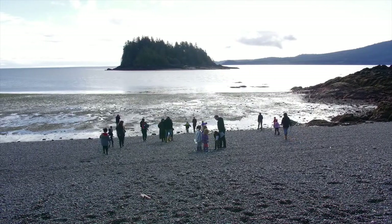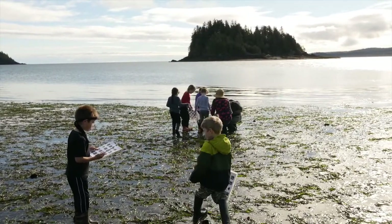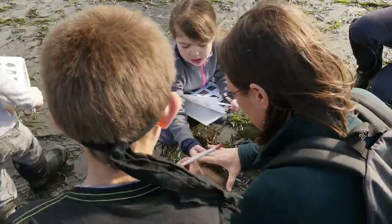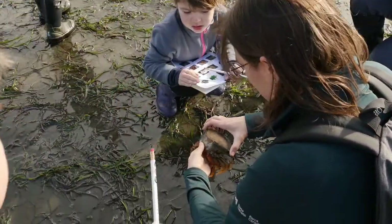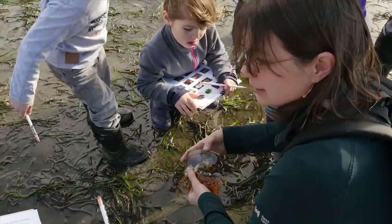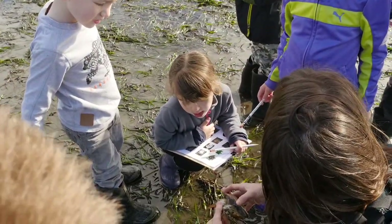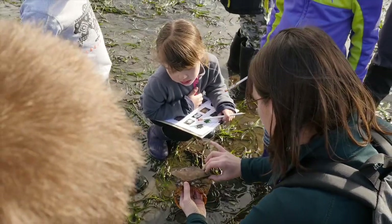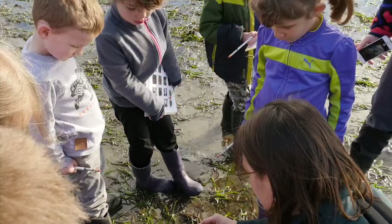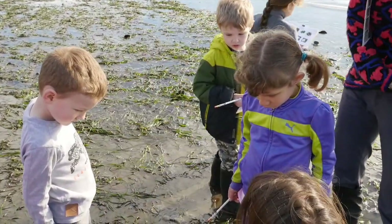Oh, a crab! It is empty — there is no crab in this shell. Where did its body go? Where do you think the crab went? To a new shell — it grew itself a new, bigger shell. Because the shell can't grow, the crab actually backs right out of its old, too-small shell, and it grows a much bigger one.